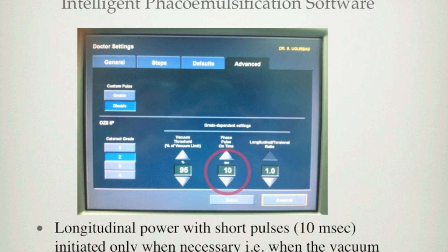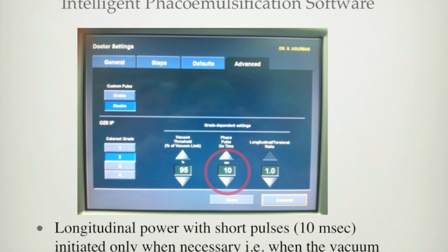We found no significant difference in cumulative dissipated energy levels between groups operated with and without the Intelligent Phaco software. This was also true in subgroup analysis according to cataract density. However, mean aspiration time was found to be shorter in the group operated with the IP software, especially true for grade 4 to 5 density cataracts.